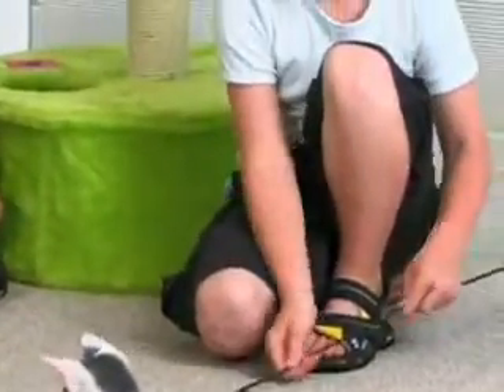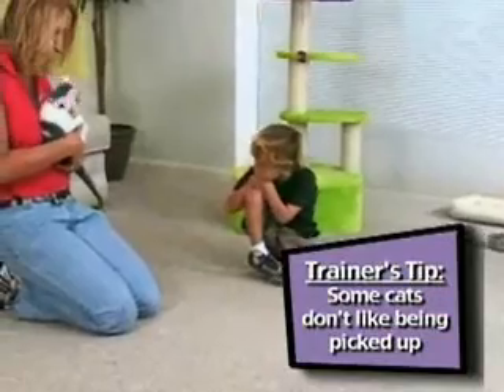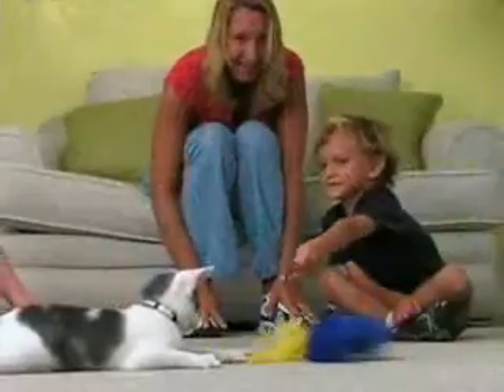Start out with gentle petting and play with wand type toys before allowing your kids to handle your cat. Once your cat's comfortable in their presence, you can show them how to safely pick up the cat. After they've all had a chance to meet, your cat can begin playing with your kids in a group while you supervise.